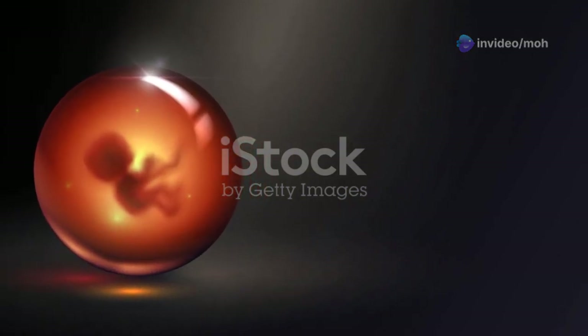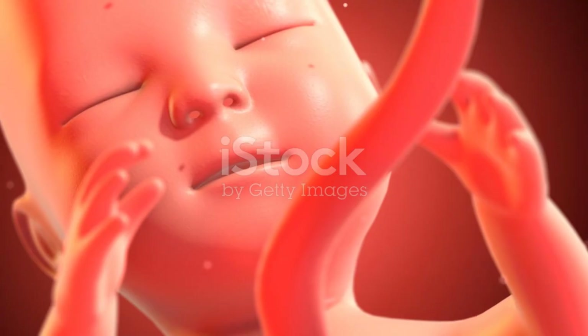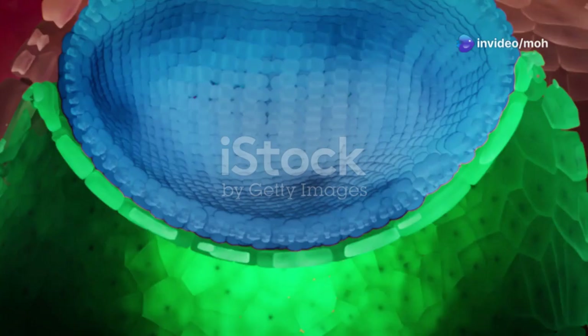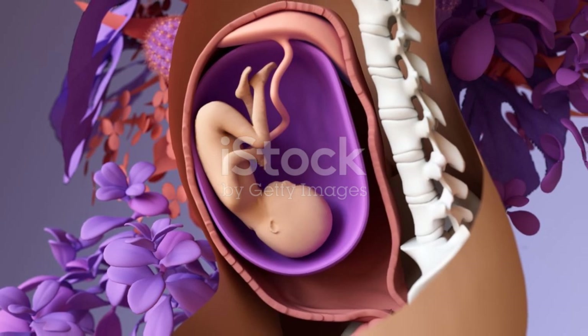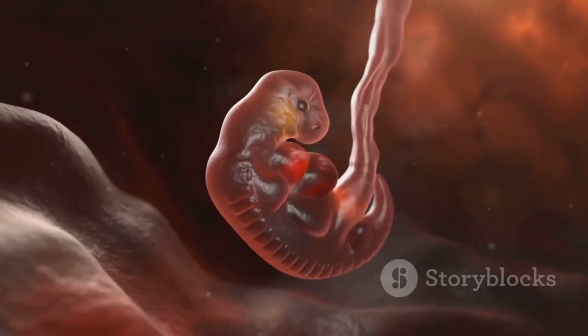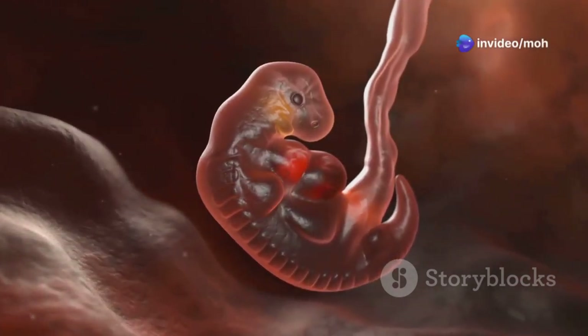Section 3: A protective space — the chorionic cavity. As the embryo grows, a fluid-filled cavity called the chorionic cavity develops around it. This cavity is lined by a membrane called the chorion. The chorionic cavity serves as a protective cushion for the developing embryo, shielding it from external shocks and pressures. It also provides a stable environment for the embryo to grow and develop without constrictions.